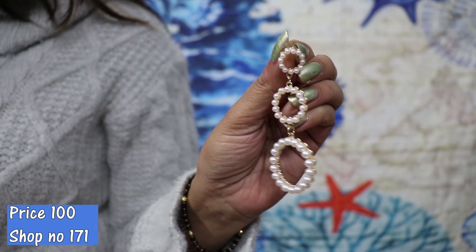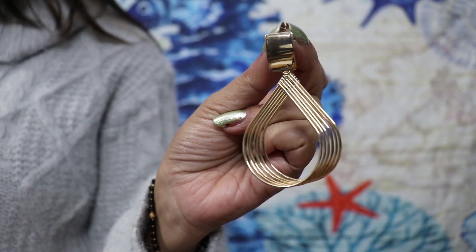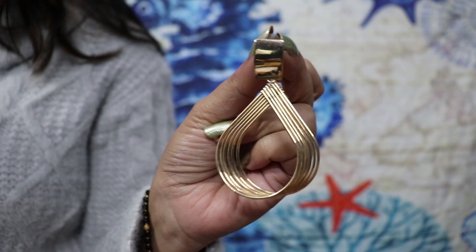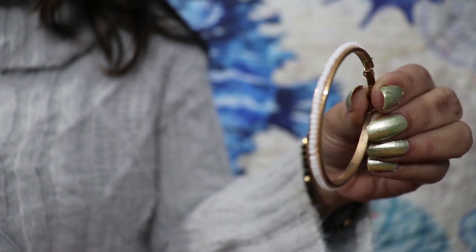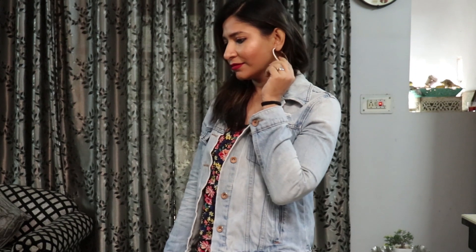The earring collection this year had a lot of variety — hoops, pearl earrings, shell earrings, Indian ethnic earrings. I picked a few. These pearl earrings look so pretty — the quality and finishing are super nice — and I got them for Rs. 100. I also got this very simple pair for Rs. 50 — the shape is very good. And these simple hoop earrings were Rs. 100 as well. Pearls are very on trend right now.